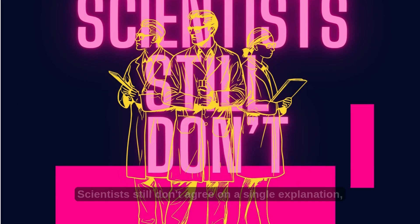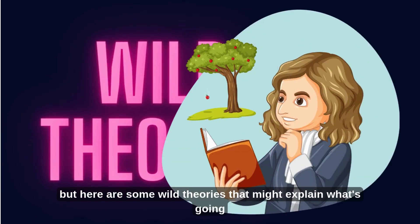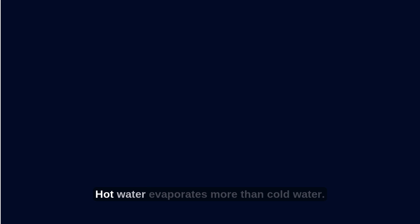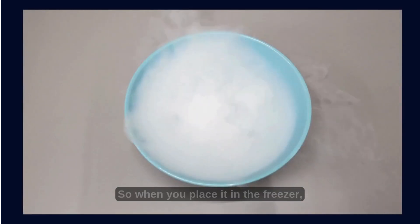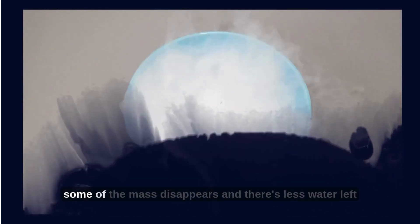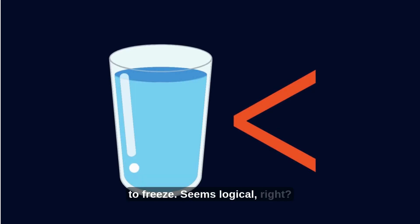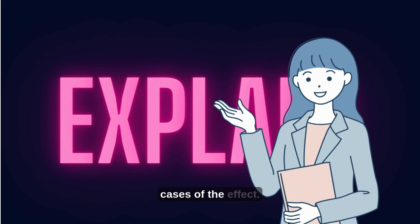Scientists still don't agree on a single explanation, but here are some wild theories that might explain what's going on. Theory 1: Evaporation. Hot water evaporates more than cold water, so when you place it in the freezer, some of the mass disappears and there's less water left to freeze. Seems logical, right? But it doesn't fully explain all cases of the effect.